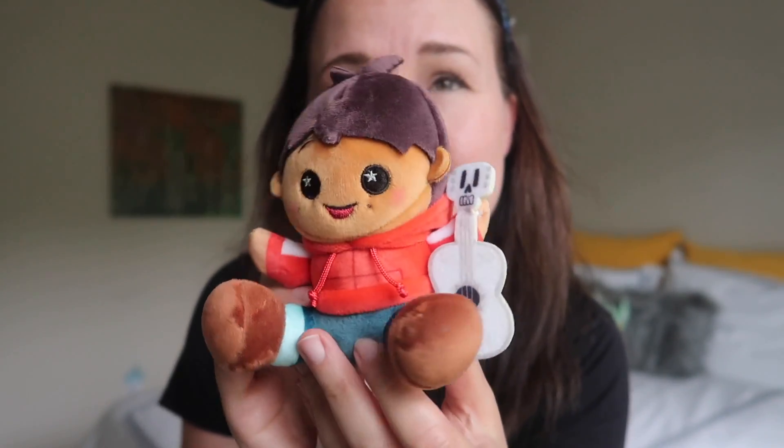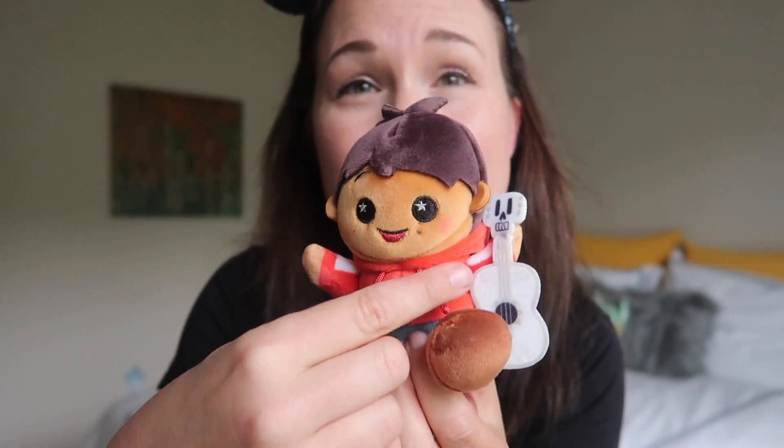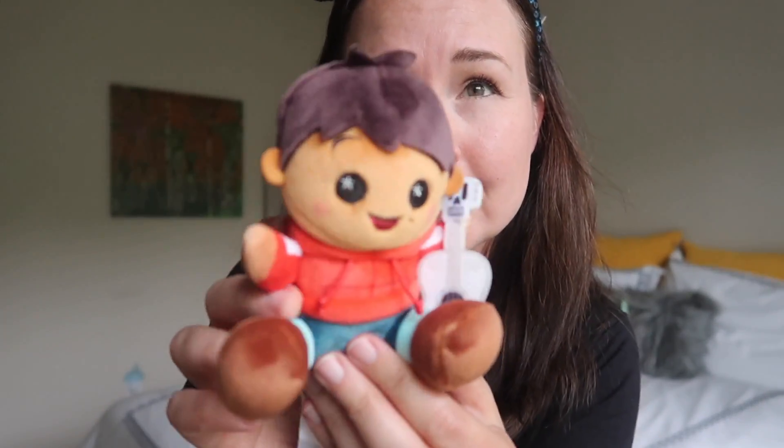The next one we got is Miguel, and he's adorable with his little guitar. That is a very, very cute Wishable. So far he's my favorite of the set with his little hoodie strings. This is a really cute one.